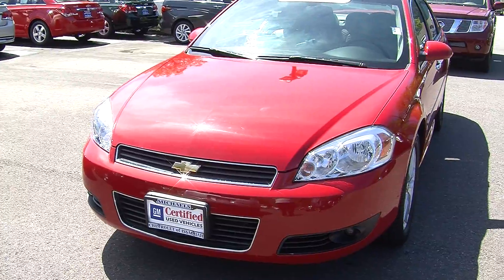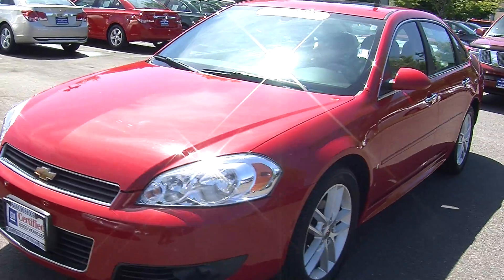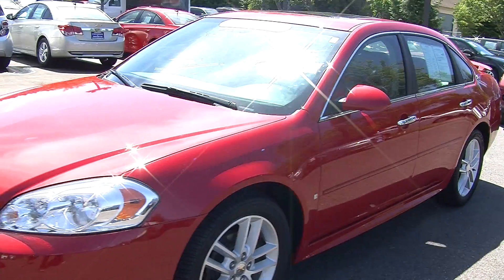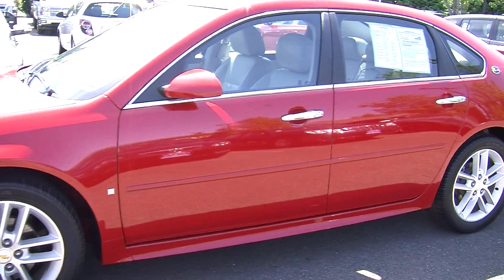On the exterior it has automatic headlights, fog lights, alloy wheels. It does have heated mirrors, sunroof for those beautiful sunny days and remote start for the cold ones. It is certified pre-owned through Chevy.